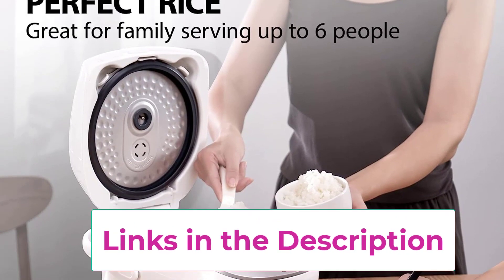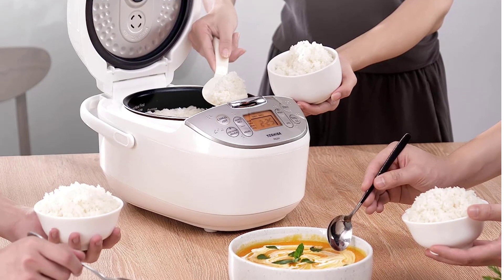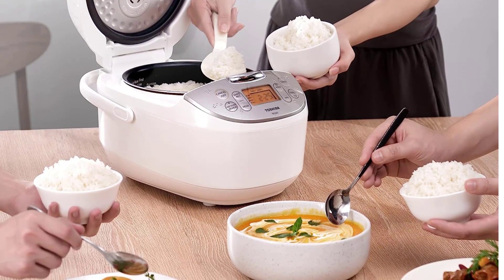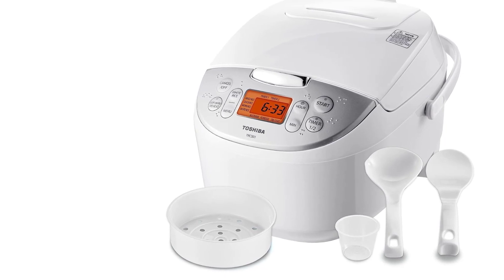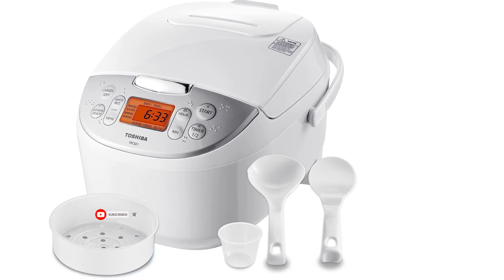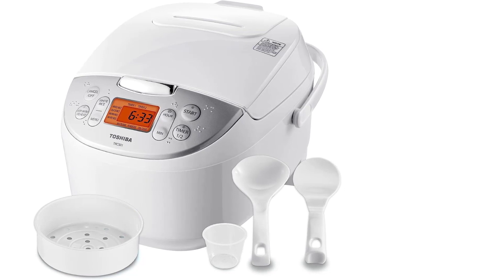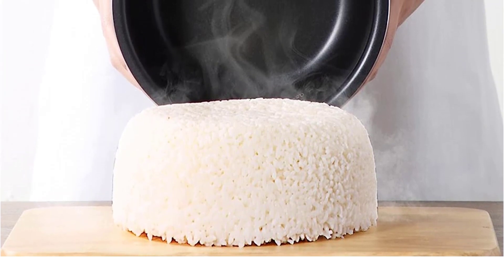Sleek and stylish, this electric six-cup rice cooker is designed with a user-friendly interface. The digital display and menu options allow users to easily select the desired cooking program and adjust settings as needed. The keep warm function maintains the temperature of the rice for up to 15 hours. Accessories included are a measuring cup, spatula, soup ladle, and steamer basket. A detachable power cord prevents accidents caused by entanglement.